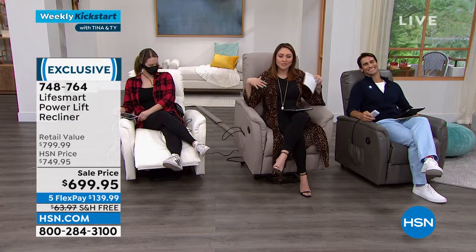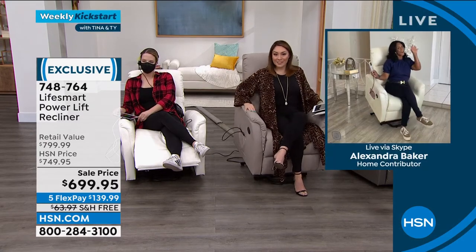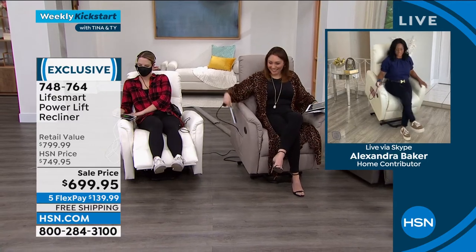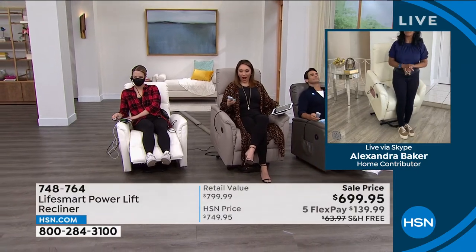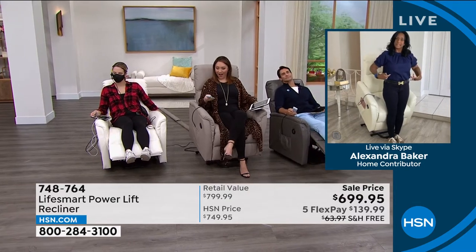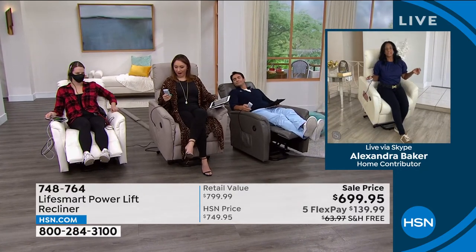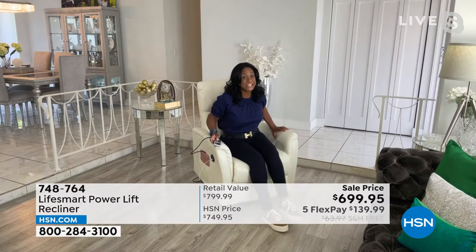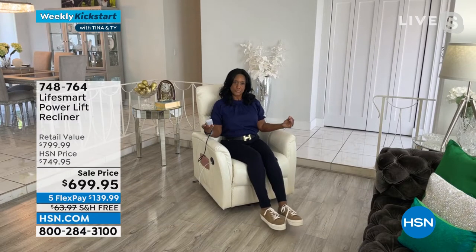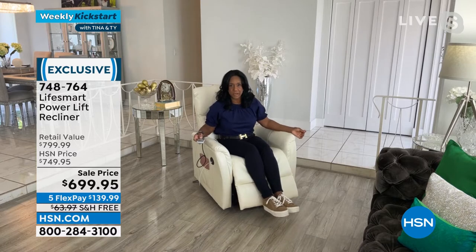We're all going to get comfy — massages, heat. Alexandra Baker, our home BFF, is going to jump in. It's quiet. It lifts you so that if you or your loved one have any issues with standing or sitting into your chair, this is really going to be that helping hand you're looking for. Traditionally, that is what a lift chair is — it looks like a recliner, like a beautiful chair, but it does have that lifting mechanism. This is brought to us by LifeSmart, one of the leaders in making these beautiful, comfortable lift chairs that recline and massage and have heat, making smart, innovative products for our home.